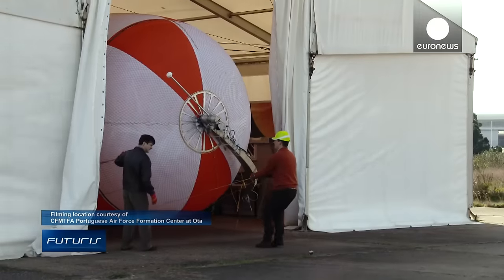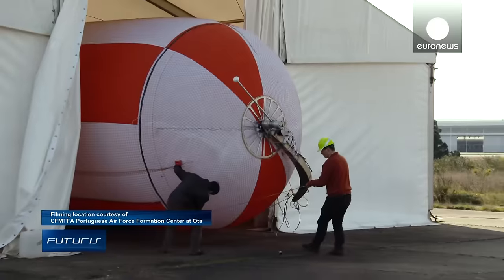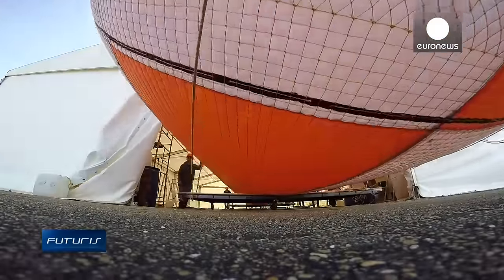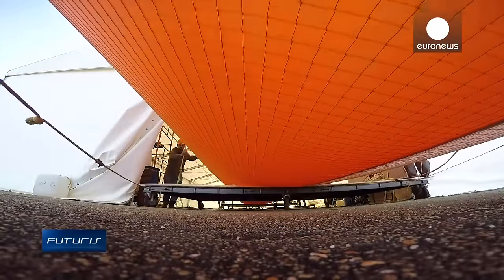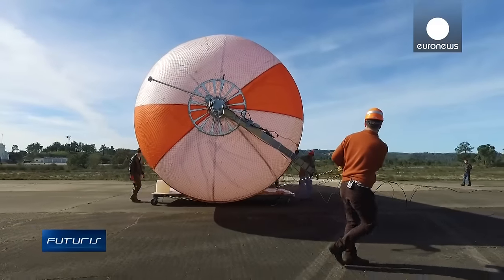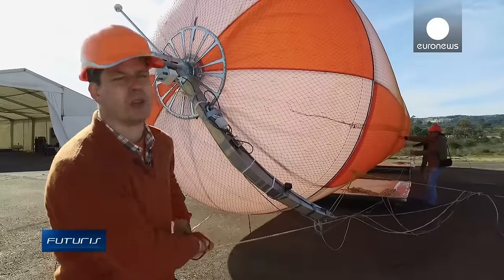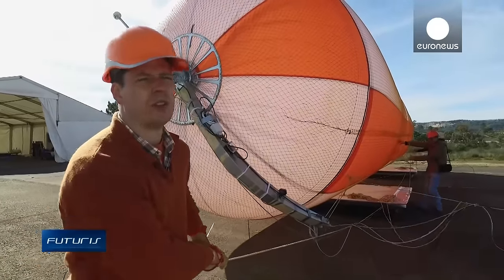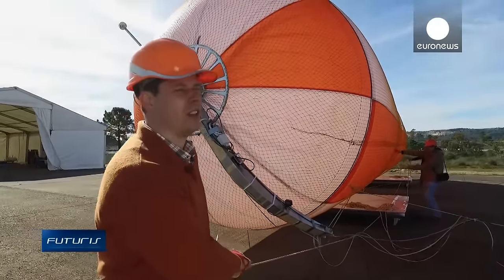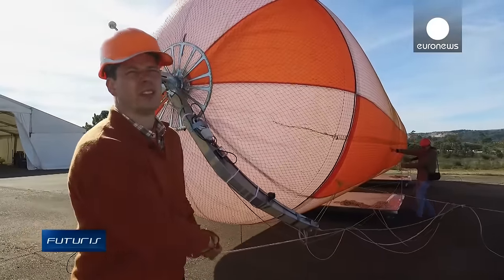Unlike the usual windmills, this prototype doesn't need a tower, so it can be deployed wherever necessary. While wind turbines have to make use of relatively weak wind at ground level, this balloon reaches the much stronger air streams high in the sky. With this, we can go as high as two kilometers above the ground. Energy is eight times stronger and the air streams more steady, so we can get more energy with this system.